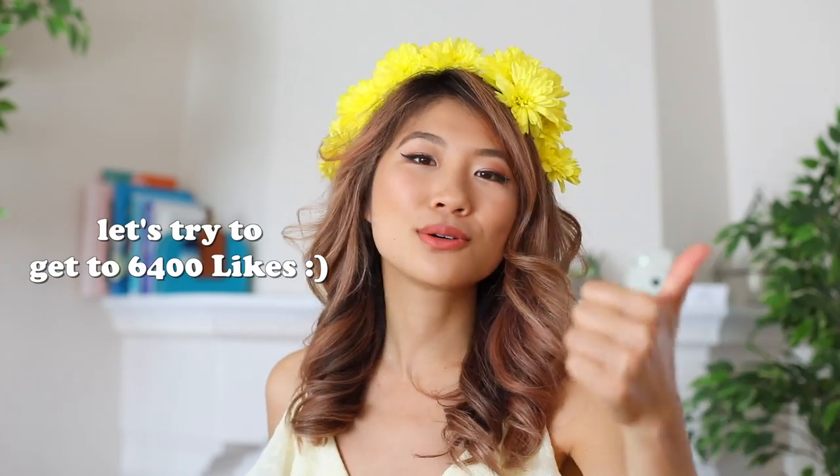Be sure to stick around and watch the entire video to learn how you can win a Polaroid camera just like this. All you have to do is subscribe to my channel. We are so close to 1 million subscribers — just click on the button here or down below. Don't forget to give this video a big thumbs up; it totally helps me out.